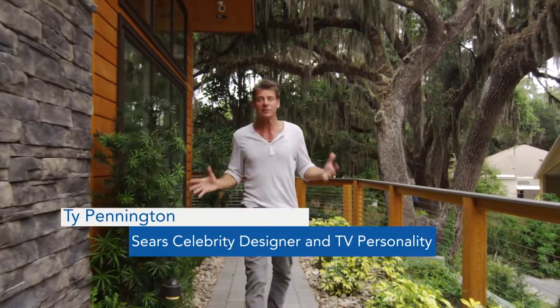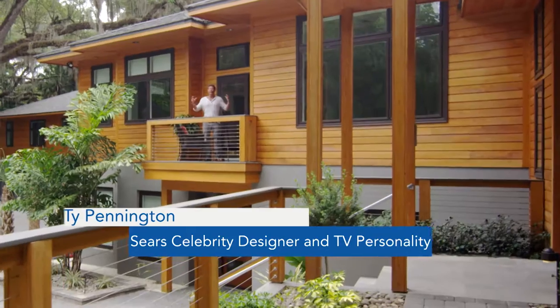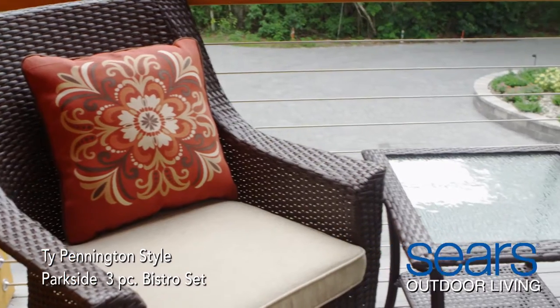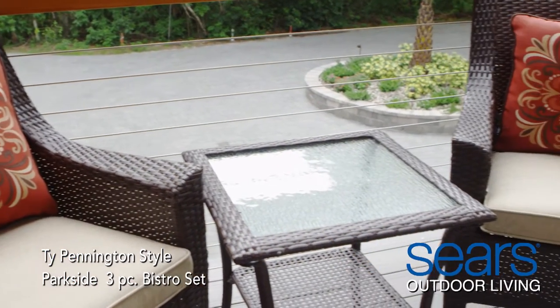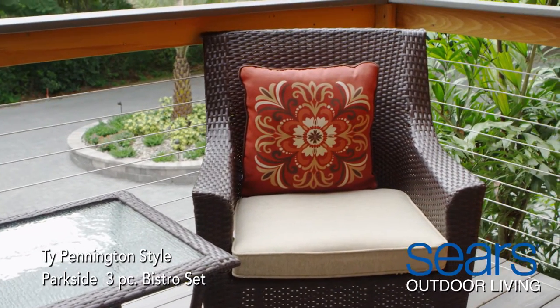So let's talk about space. If you think your space is too small for a dining set or entertaining, think again. Whether you have a balcony that you'd like to turn into an urban oasis, a small patio you'd like to make the envy of the neighborhood, or an oceanside deck to throw beach parties, Sears has you covered.